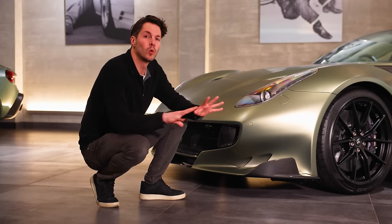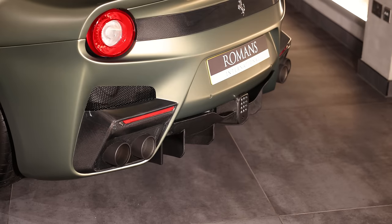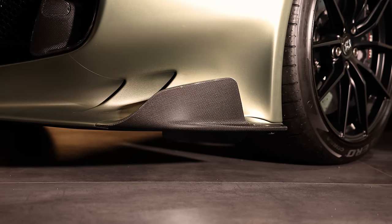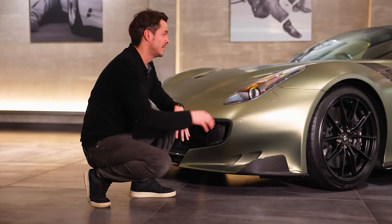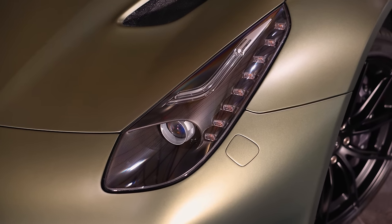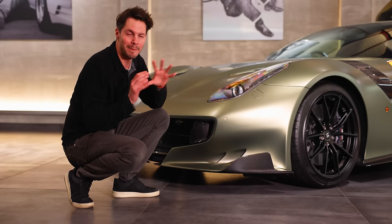You'll also notice that all the exterior carbon fibre is gloss carbon, like the engine bay, and it's got every carbon fibre option you can get, including the carbon fibre headlight buckets — that is a rare one you don't often see. And you'll notice these are actually in matte carbon.